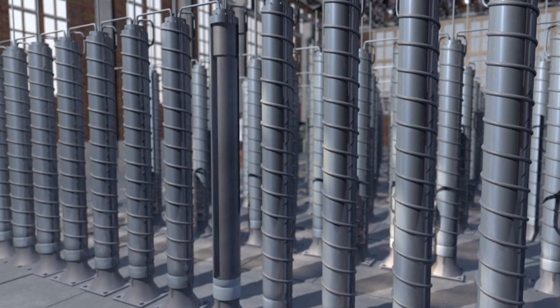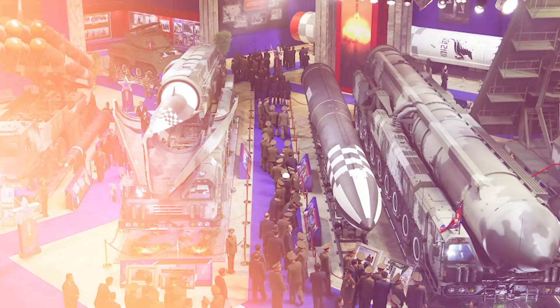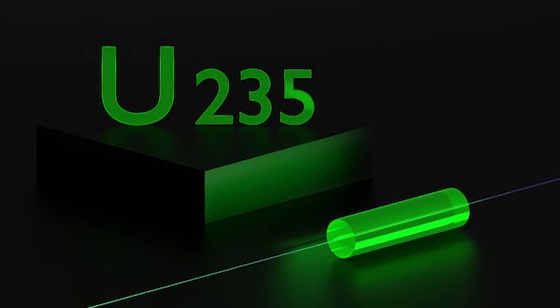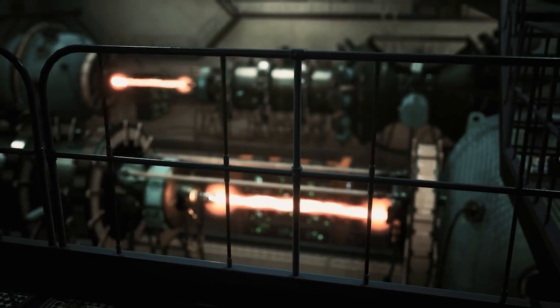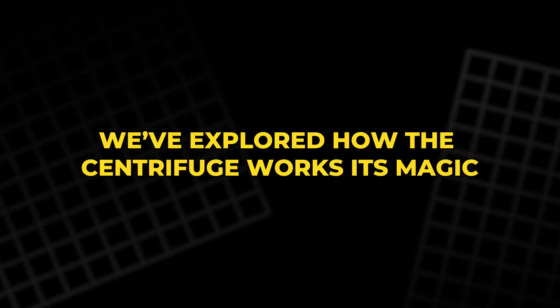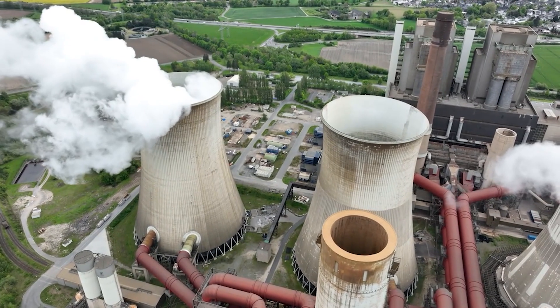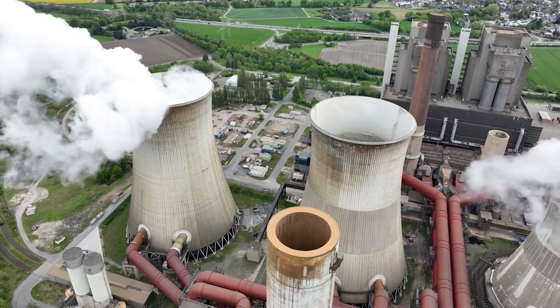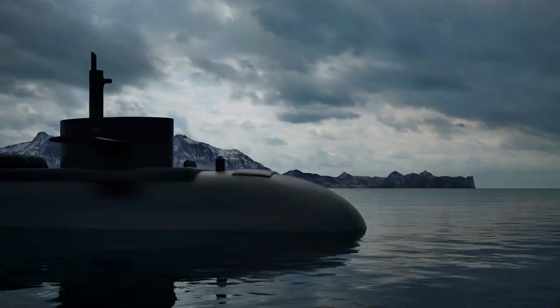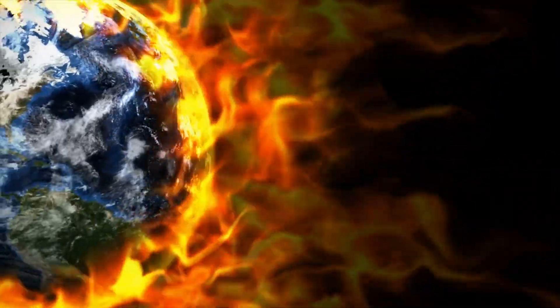To wrap up, uranium enrichment is a process that has shaped both our energy future and our global security. The ability to isolate U-235 — the key isotope responsible for both peaceful nuclear power and dangerous weapons — is a game changer. We've explored how the centrifuge works, separating uranium isotopes at extreme speeds, and how enriched uranium powers everything from nuclear reactors to submarines. However, the same technology can also fuel the creation of nuclear weapons, posing a serious threat to global stability.